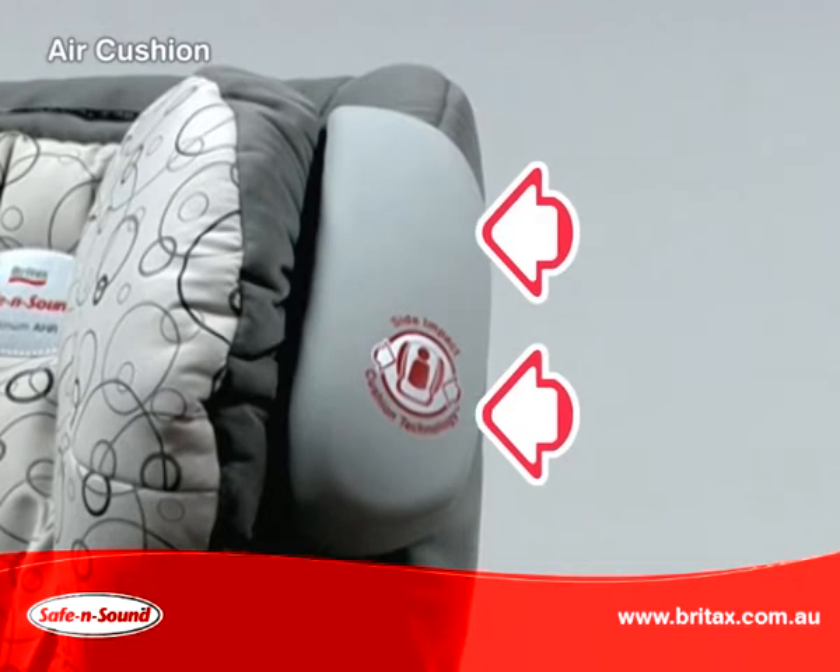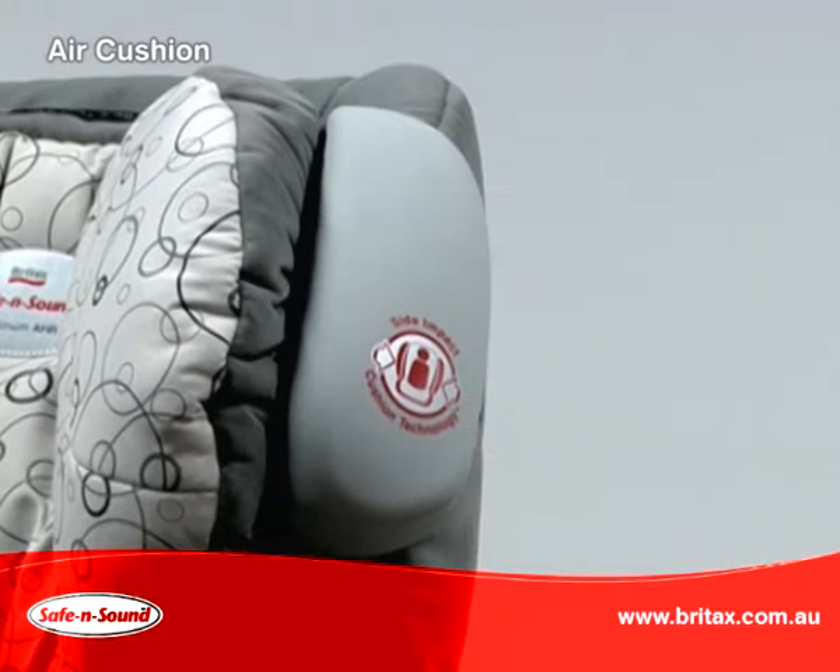As the cushion compresses, it dispels air at a controlled rate, and this results in the cushion absorbing the energy.